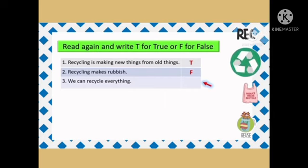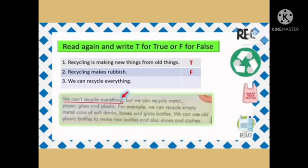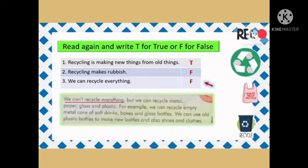Question 3: We can recycle everything. We cannot recycle everything. So the answer is F, false.